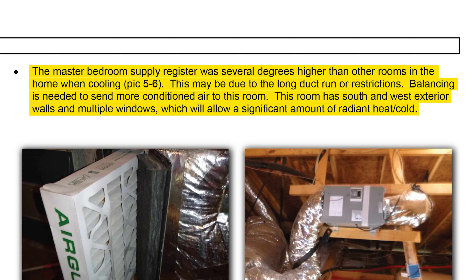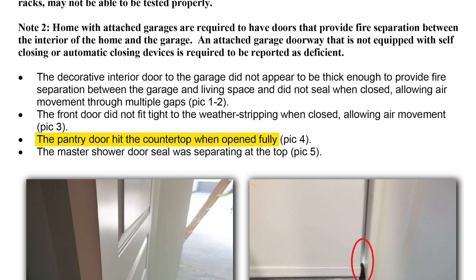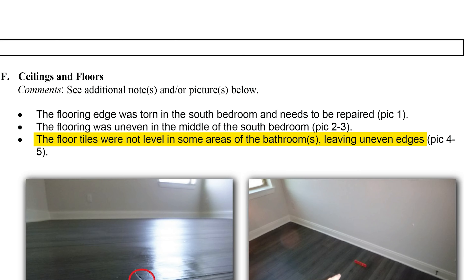The inspection report reads: the master bedroom supply register was several degrees higher than other rooms when cooling. This may be due to the long duct run or restrictions — balancing is needed to send more conditioned air to this room. This room has south and west exterior walls and multiple windows, which will allow a significant amount of radiant heat. I want the master bedroom to be among the best air-conditioned rooms in the house, but the builder may not want to do anything about it. Or how about this: the pantry door hit the countertop when opened fully.